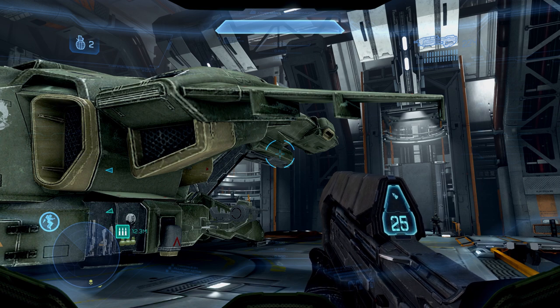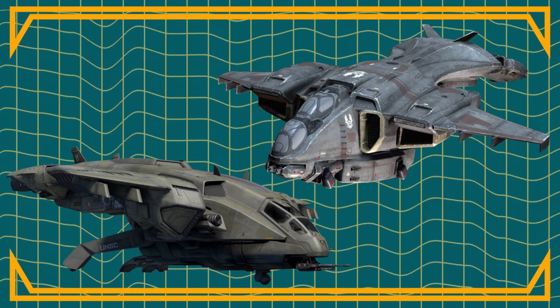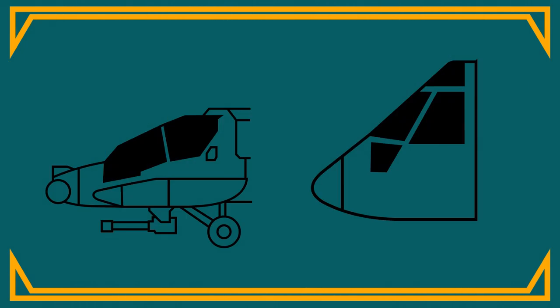We haven't seen this on any Pelicans, but it's not hard to imagine the wingtips of a Pelican could fold. Even though the new D79 Pelican is a little smaller overall, it could have been made significantly shorter if a side-by-side cockpit had been chosen, potentially allowing more Pelicans to be stored on a single UNSC ship.